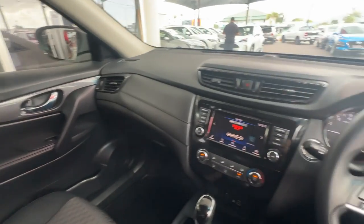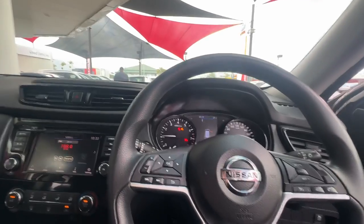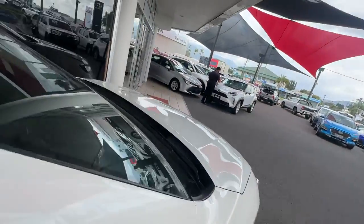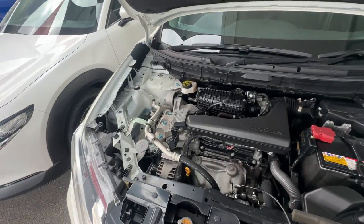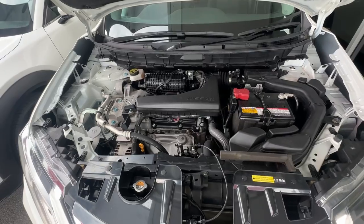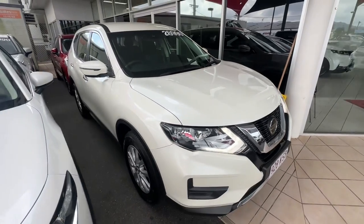Super clean throughout the whole interior. I'll jump through and just show you up underneath the engine bay as well so you can see that. As you can see under the engine bay — nice and clean, no ticks, rattles, funny noises, anything like that. Runs really, really smoothly. And you've got your daytime running lights there as well.